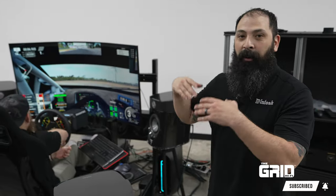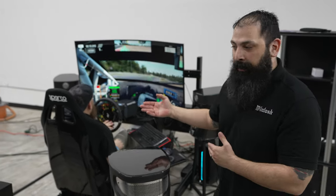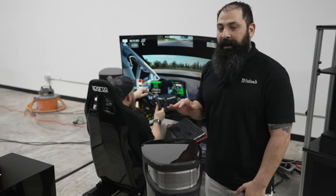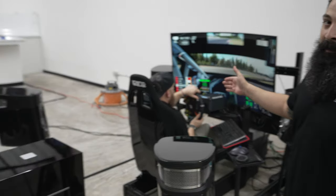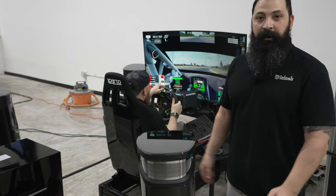Hey guys, what's going on? It's Chris over at the Grid Hi-Fi. We're out here at the Asylum today showing off our brand new passion project. The Asylum is known for high-end cars and we're known for high-end audio, so we're kind of melding both of those passions right here. This is a proof of concept, so we're going to let you guys know about this full project, all the ins and outs, right after the intro.